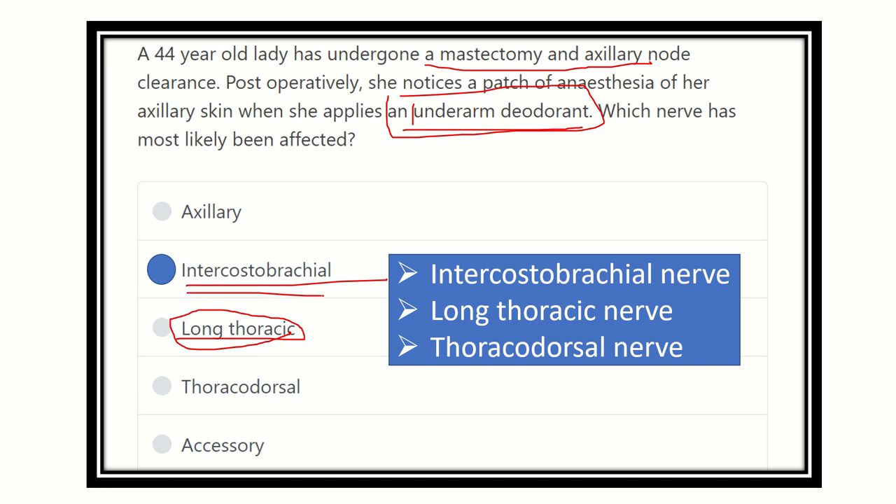Our final answer is the intercostal brachial nerve, which may be damaged during the mastectomy procedure and axillary node clearance.